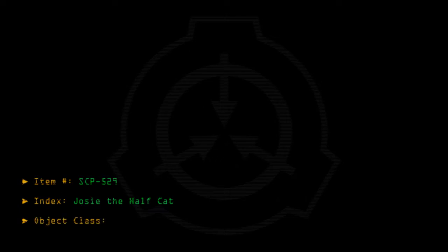Item number SCP-529. Index: Josie the Half Cat. Object class: Safe.